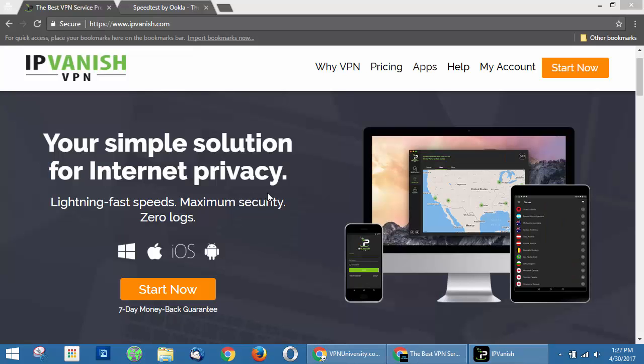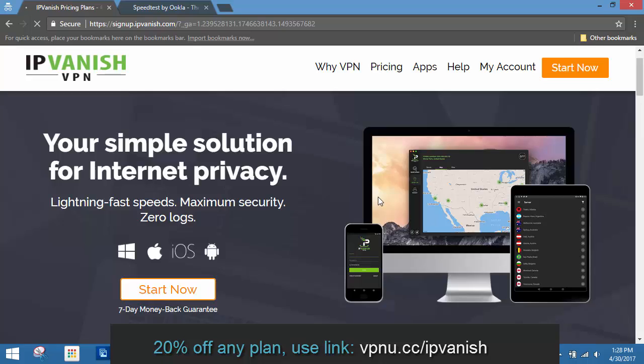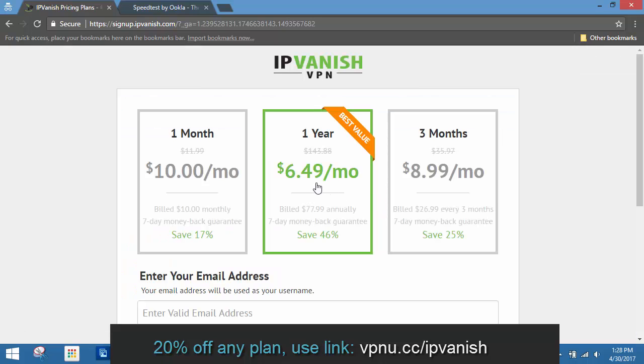IPVanish is a true zero-log VPN service based in the United States. Zero-log means they record no information about your online activity, and they don't even keep a record of your server connections or IP addresses you've been assigned by their service. All their plans come with a seven-day money-back guarantee, and their pricing ranges from $6.49 a month on a one-year plan to $10 per month if you decide to go month to month. We have an exclusive offer through IPVanish that if you sign up through our link below, you're going to save an extra 20%.